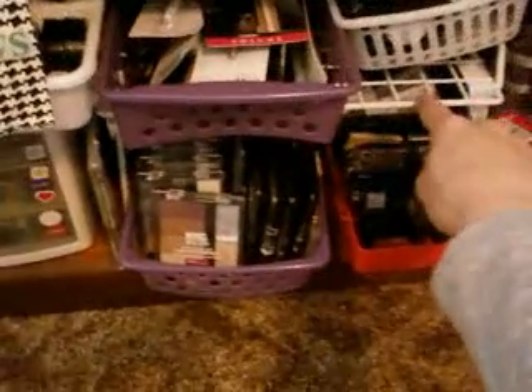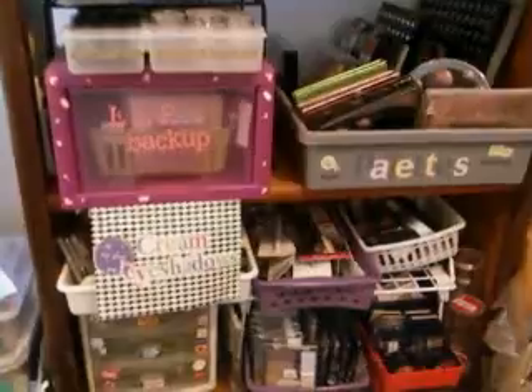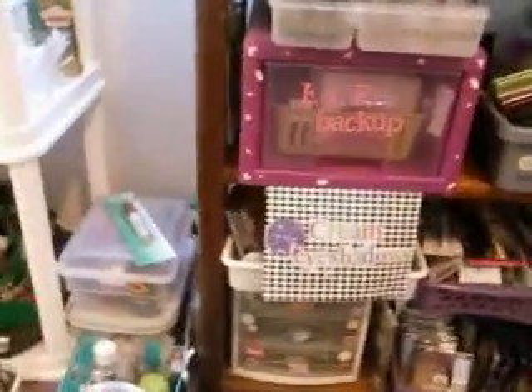Here's another shelf I bought at Big Lots for two or three dollars. That way you can stack things on top of each other and it organizes them really nicely so you can see everything — that's what I really like. I'm also trying to find something to go in between here so I can store more things there too.